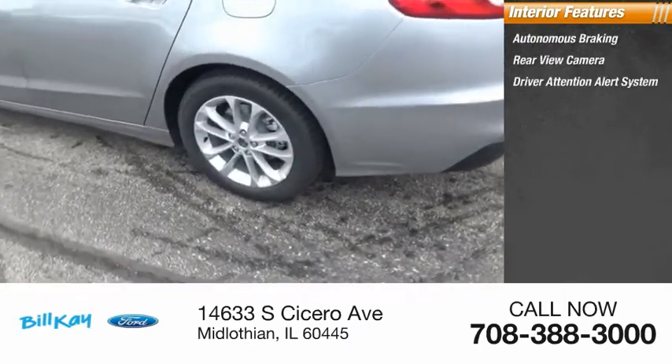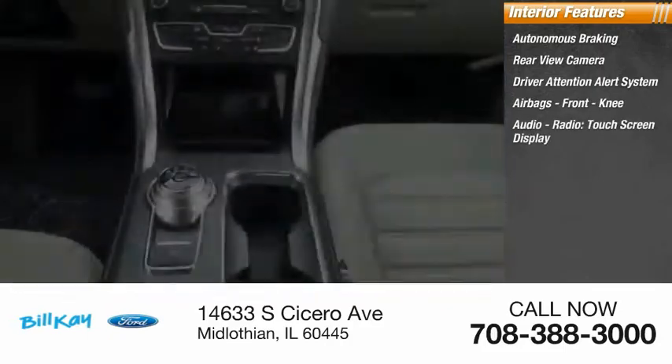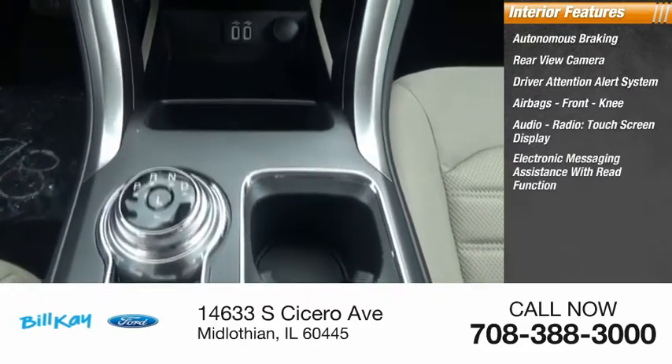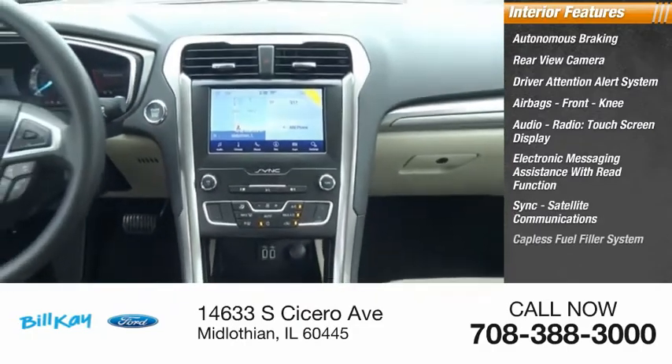Inside you'll find autonomous braking, rear view camera, driver attention alert system, airbags, front knee, audio radio, touchscreen display, electronic messaging assistance with read function, sync, satellite communications, and capless fuel filler system.